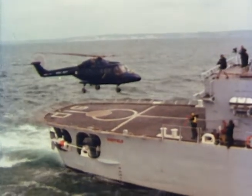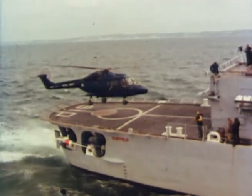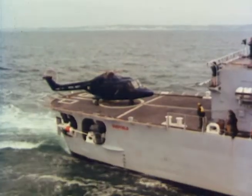Produced by Westland in cooperation with Aero-Spatiale, Navy Lynx is a twin-engined high-performance helicopter of rugged construction — the only new generation helicopter designed specifically for small ship operations.